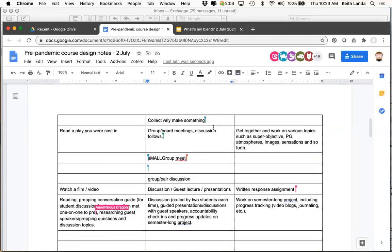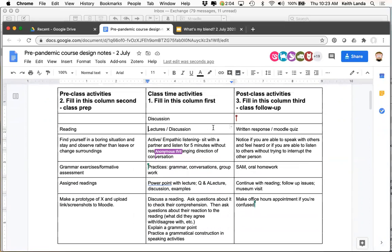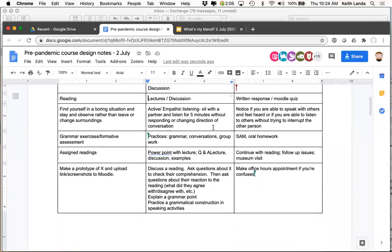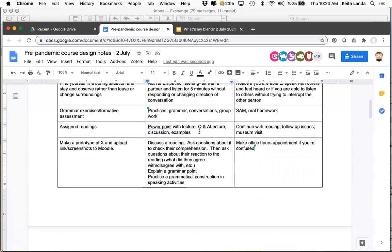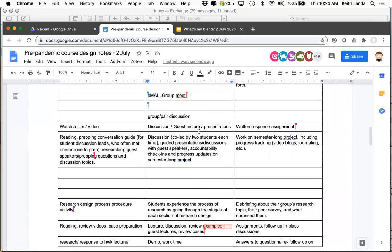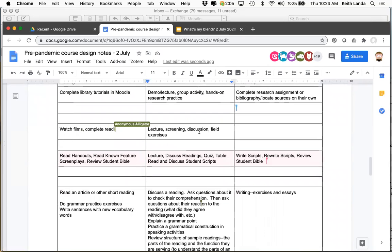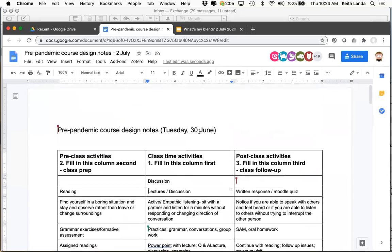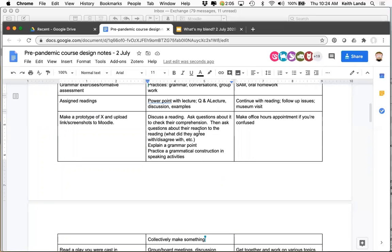If you've typed in as much as you want to, take some time to scan up and down the document, looking in particular at the 'what do we do with our students in class' column in the center. If you look at what faculty colleagues were structuring their face-to-face class times around before the pandemic, think about the top three things you see listed there, then go into the chat and post what you think are the top three things we seem to be structuring our pre-COVID face-to-face class times around.